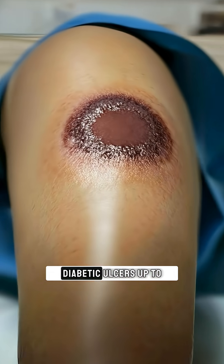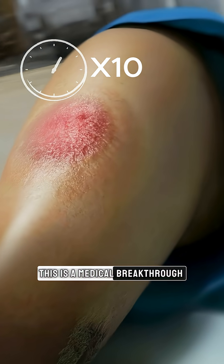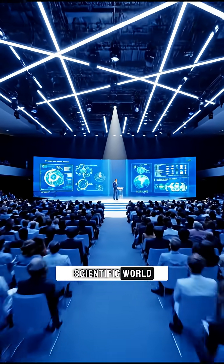A revolutionary gel heals diabetic ulcers up to 10 times faster. This is a medical breakthrough that has stunned the scientific world.